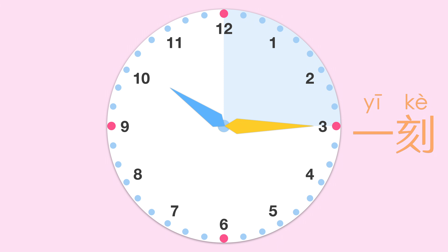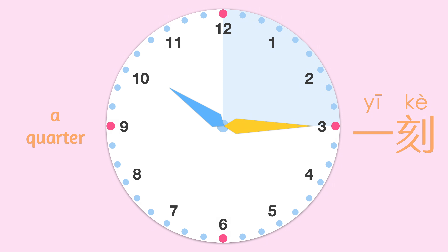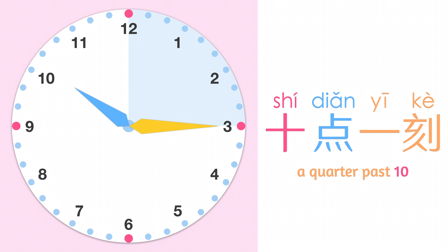一刻 means a quarter. For example, 十点一刻. 一刻 and 十五分 are interchangeable.